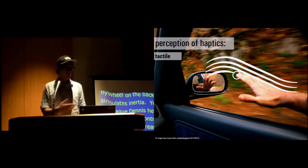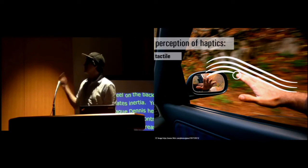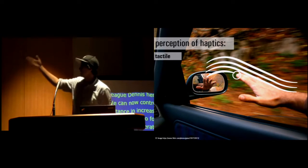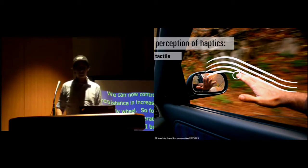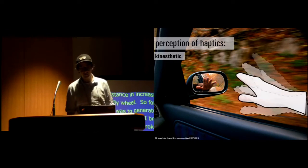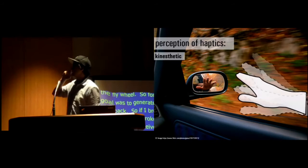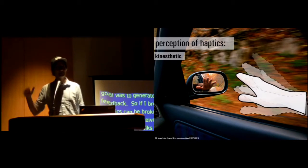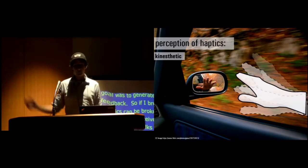We can perceive tactile — and we heard a lot of talks today about tactile perception — which we perceive through the mechanoreceptors on the surface of our skin. So when I hold my hand out of the car, I'm going to perceive cold or bugs or something flying into it. The force I'm going to talk about is kinesthetic force, which we perceive through muscles and tendons in our arm.